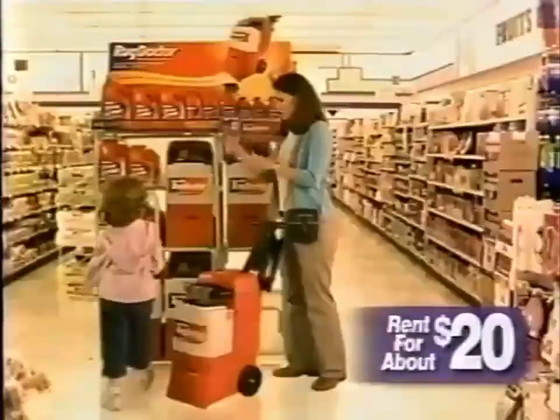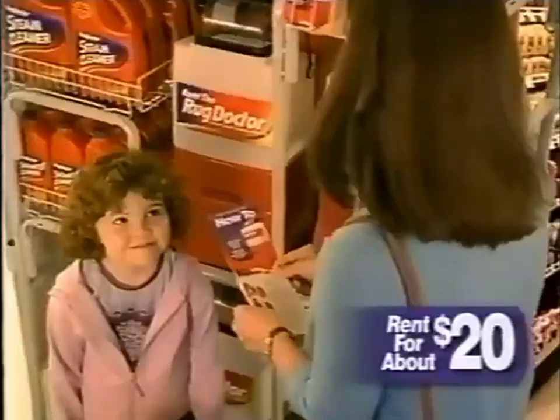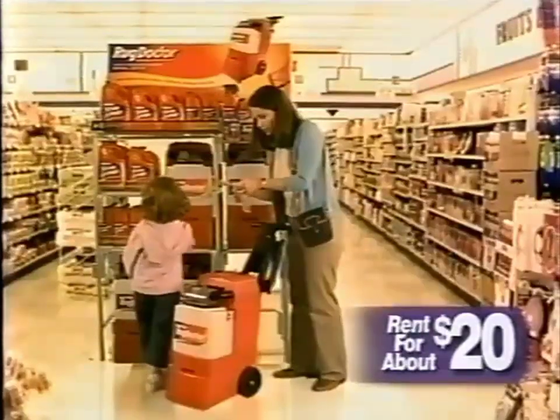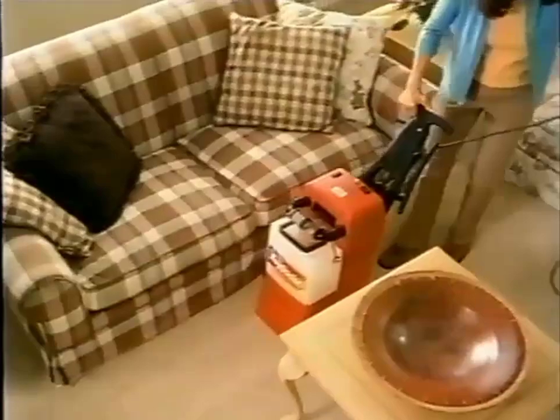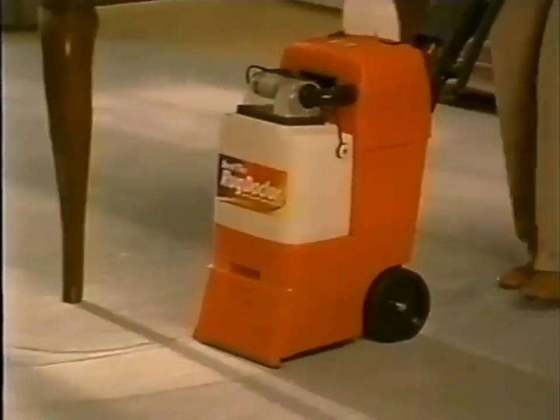Are your carpets dirty? Then it's time to rent the Rug Doctor. Rug Doctor's deep cleaning system gives you professional quality results at a fraction of the cost. The easy to rent, easy to use Rug Doctor is compact, yet powerful enough to leave your carpets fresh and truly deep down clean.